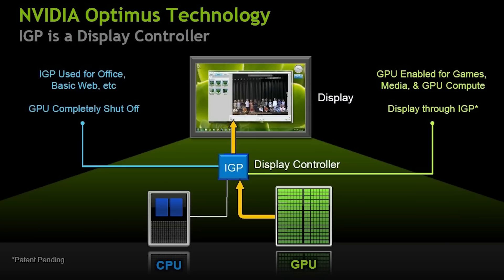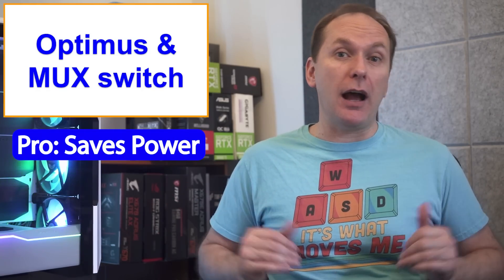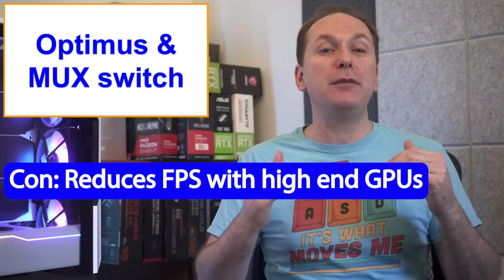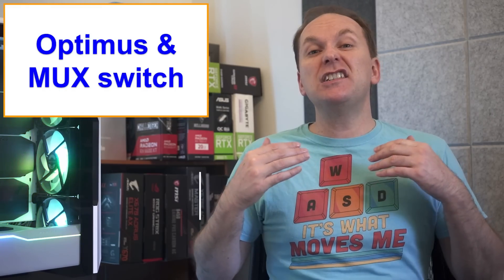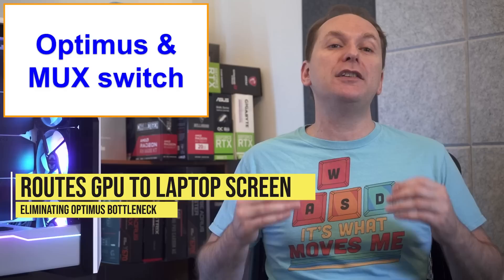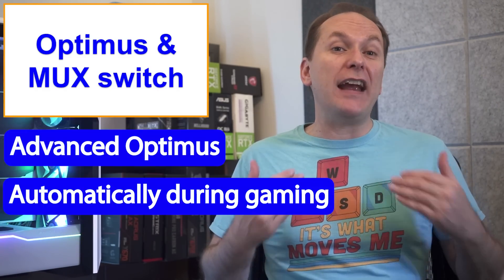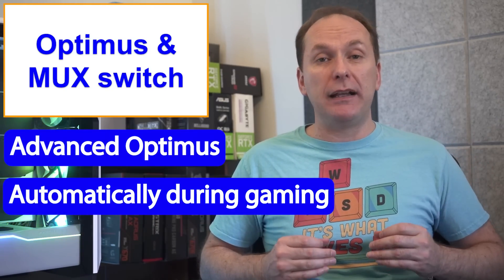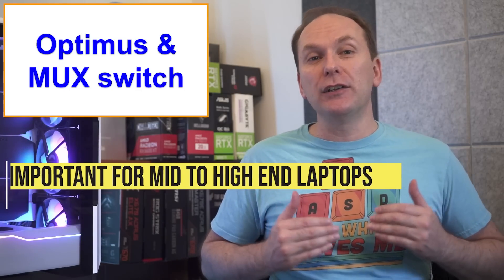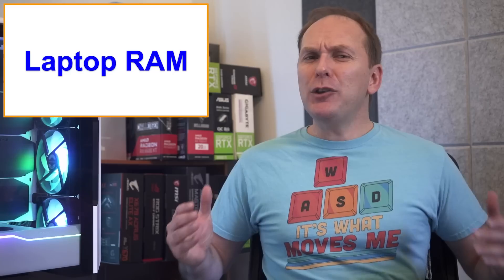Modern gaming laptops use something called Optimus, which routes the dedicated GPU output through the smaller integrated graphics on the CPU before going to the laptop screen. While this saves power — great for a laptop — Optimus can reduce FPS by up to 15% when using the fastest GPUs. Many gaming laptops now come with a MUX switch, which routes the dedicated GPU output directly to the laptop screen, saving that FPS bottleneck. There are newer versions called Advanced Optimus that do this automatically when gaming. The faster the GPU in your laptop, the more important it is to get this feature.